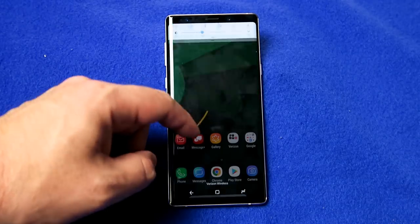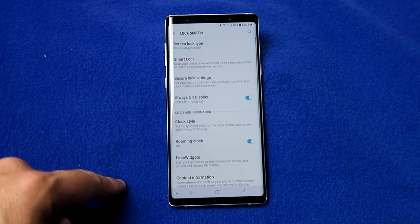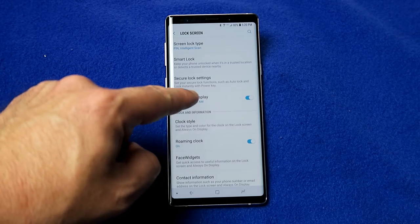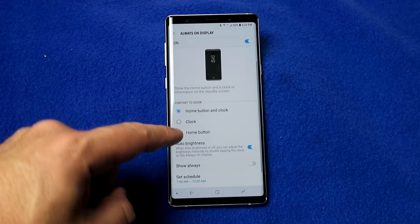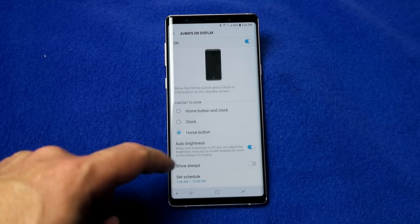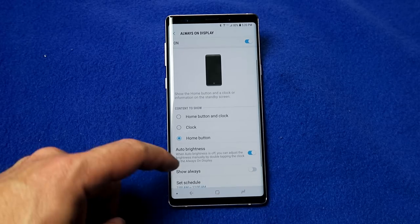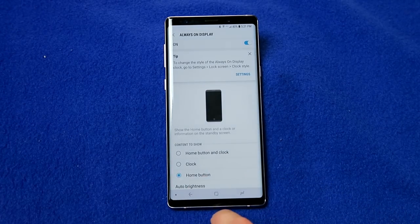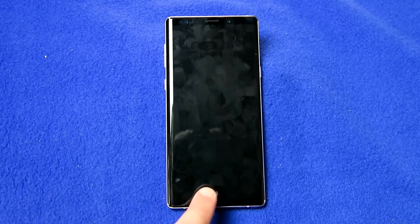We're not done with the always-on display. Go into settings, scroll down to lock screen, go into 'always on display,' and enable it if it's not already on. Here you can choose when it turns on and off depending on your phone settings. You can choose what you want to see on the display: just the clock, the home button, or both the home button and the clock. You can also choose to display it always or only during certain times to save battery.